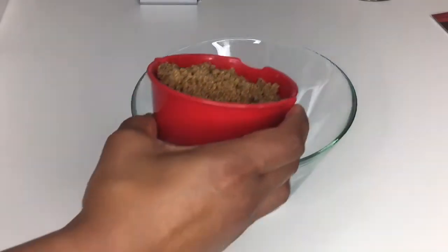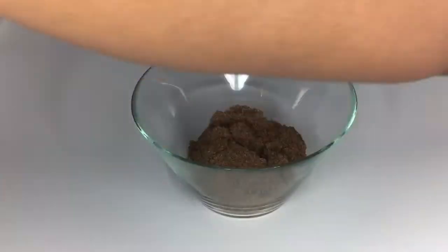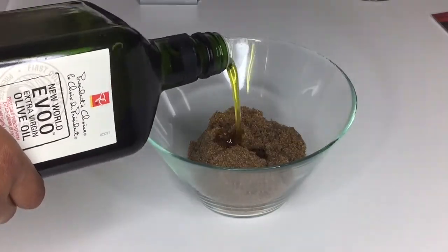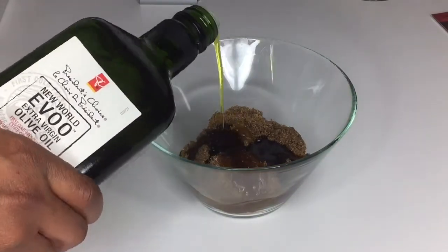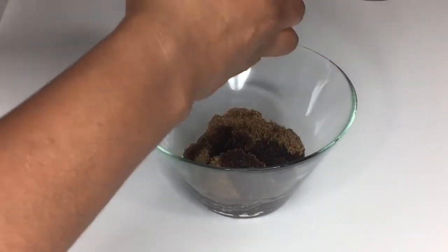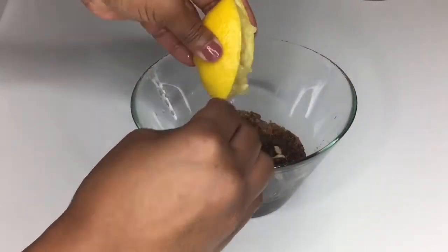Let's get right into the mixture. You're going to pour your cup of sugar into the bowl, and then you're going to add your olive oil. You can pour as much as you want — make it more moisturizing, or just add a little bit. Then you're going to add the lemon; the lemon is used as a toner and I love it in this mixture.